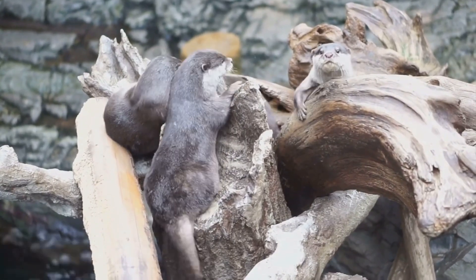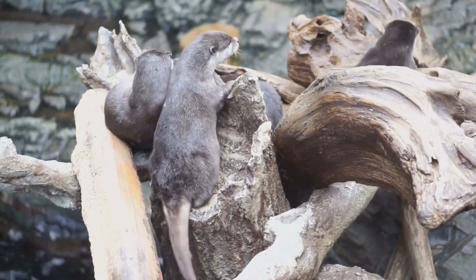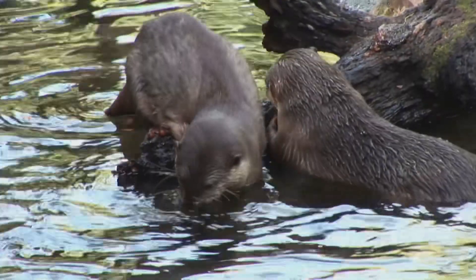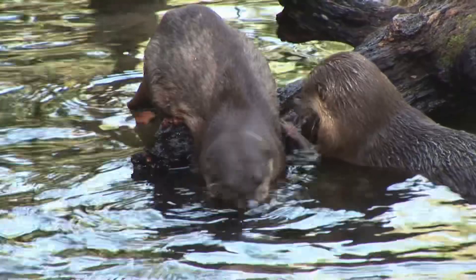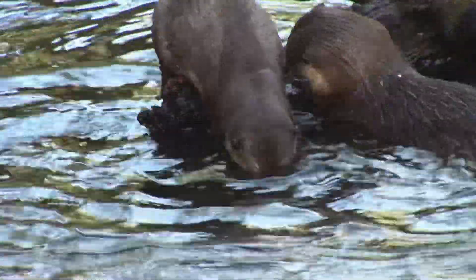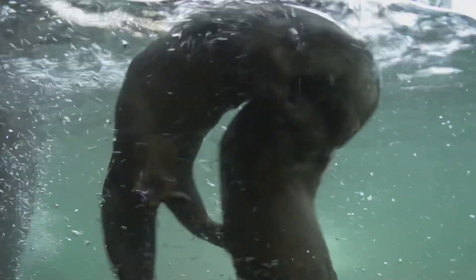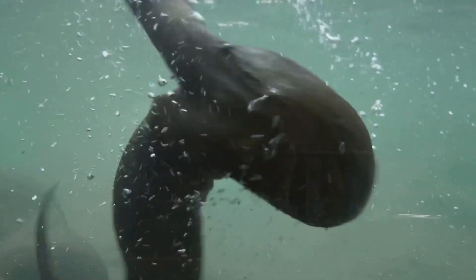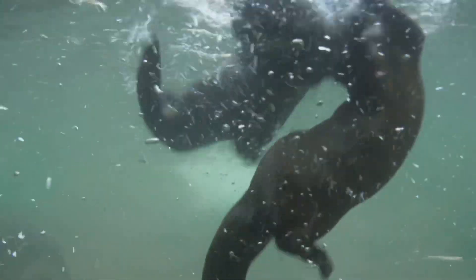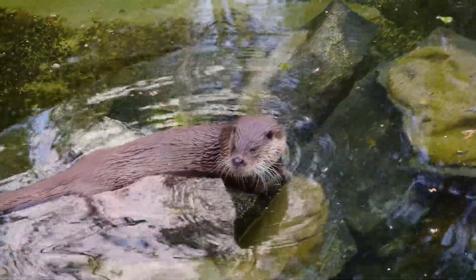Otters are found all over the world. They inhabit a variety of environments, from freshwater rivers to coastal marine areas. From the rivers of North America to the coasts of South America, these playful animals are always a joy to watch. Their playful nature is infectious. They come in different sizes, but they all share one thing in common: they love to play. Play is an important part of their social structure. Next time you're near the water, keep an eye out for these furry swimmers.